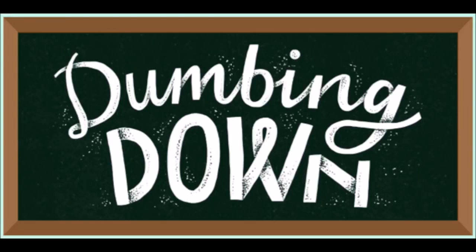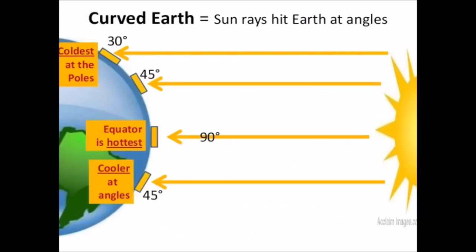Then my teacher has the audacity to show me this little graphic. She says the equator is hottest when the sun is hitting it at 90 degrees. And then she says it's cooler at angles — so 45 degree angles, 30 degree angles, it's coldest. 60 degree angles — you're saying angles get cooler, right? Keep that in your thoughts, folks.